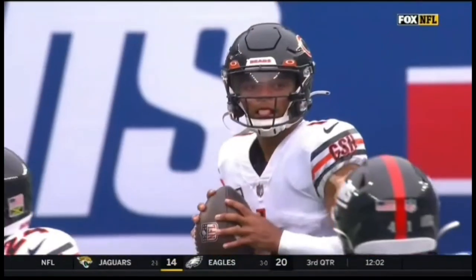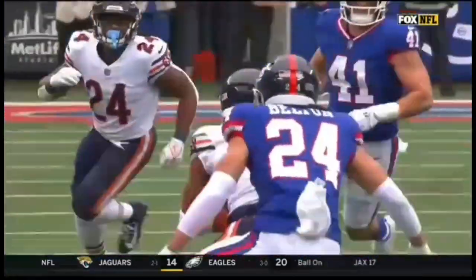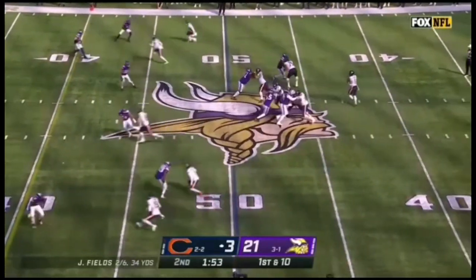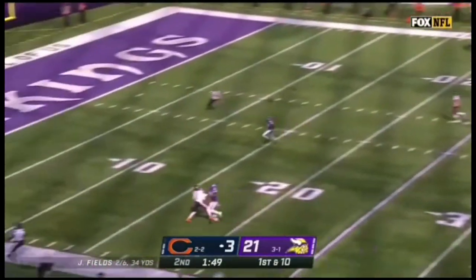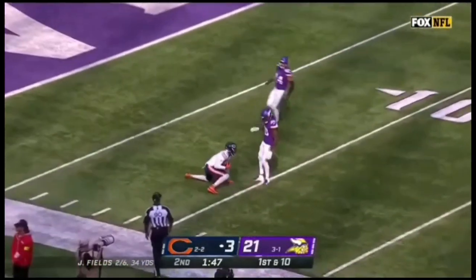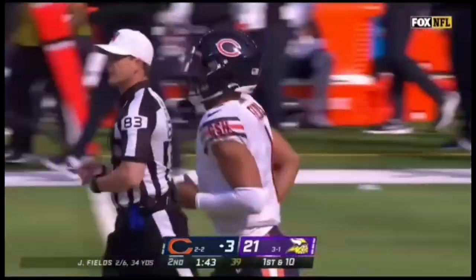Into Giants territory. Mooney had four catches over the first three games — that's his third one today. To start the second half, this is a huge drive for Justin Fields. Taking a shot for Darnell Mooney. What a catch!